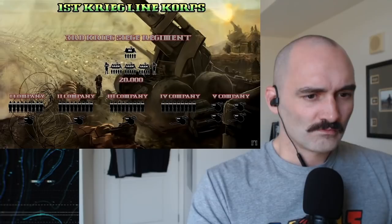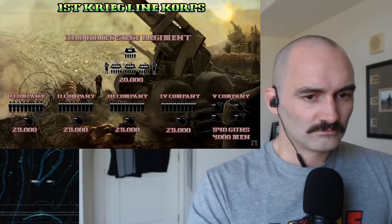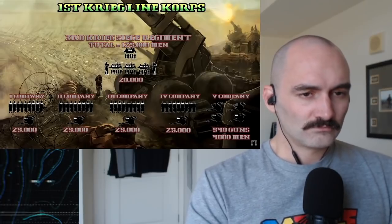Each one of the infantry companies would be made up of 25,000 men. The Fifth Company, the Heavy Company, would consist of some 540 heavy weapons of various types, crewed, operated, emplaced, commanded, and supplied by a total of 4,000 men. When we add in the numbers for the various specialists — grenadiers, engineers, quartermasters, watchmasters, and the command staff — we end up at around about 125,000 men, give or take a few hundred.